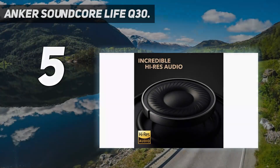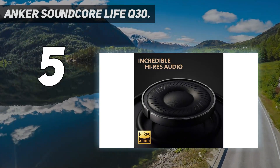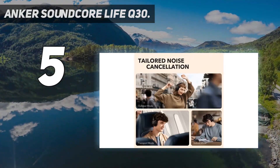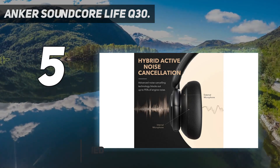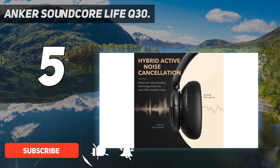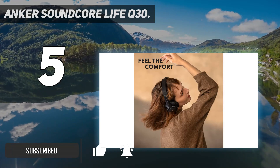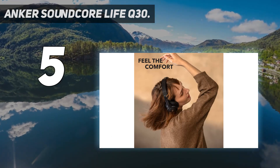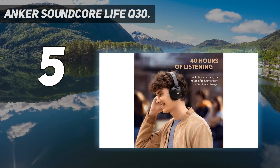Starting at number 5: the Anker Soundcore Life Q30. As a budget pick in the best noise-canceling headphones category, the Life Q30 presents a compelling package for those looking to balance cost with performance. Offering hybrid ANC, these headphones are designed to filter out low-frequency ambient noise, making them an ideal companion for those who want to immerse themselves in music.